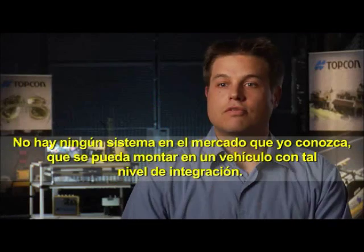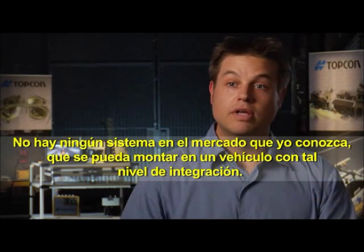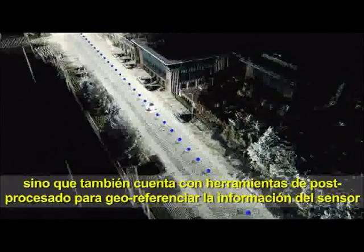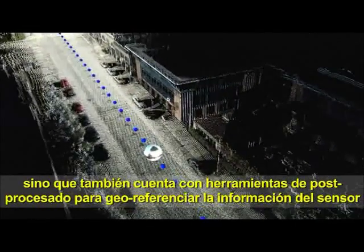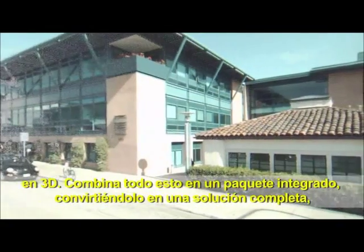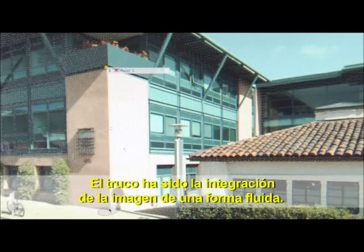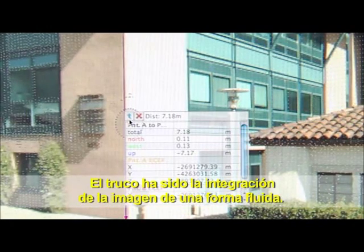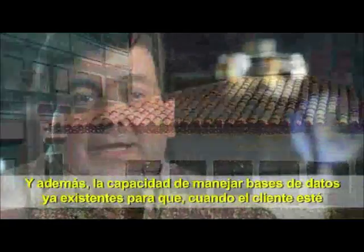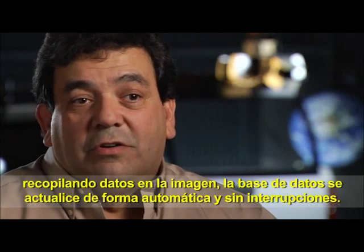And you're done. There's no system I know of that comes off the shelf for mounting on a customer-supplied vehicle that gives you that level of integration. It provides the highly accurate positioning component, but also the whole post-processing suite to geo-reference sensor information in 3D space, tied together as a turnkey solution. The magic touch was the seamless integration of imaging and the ability to grab existing databases — when the customer collects data, the database is updated automatically.